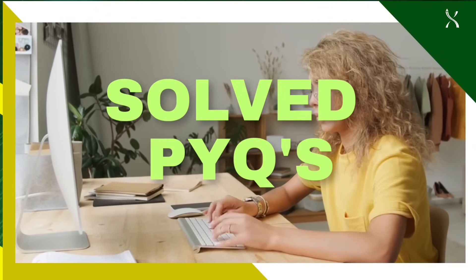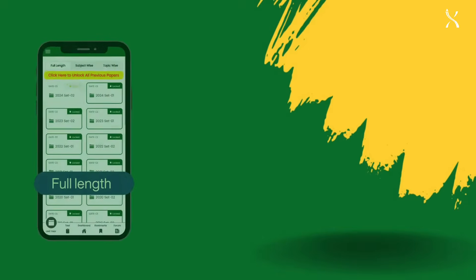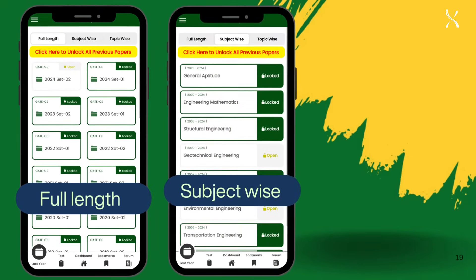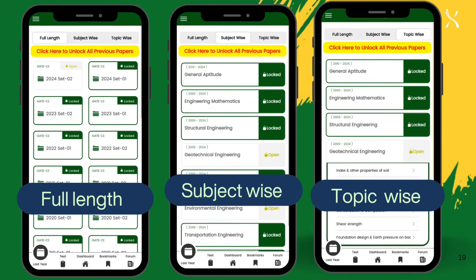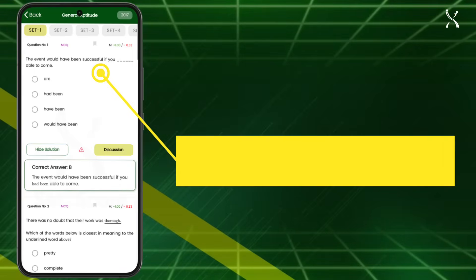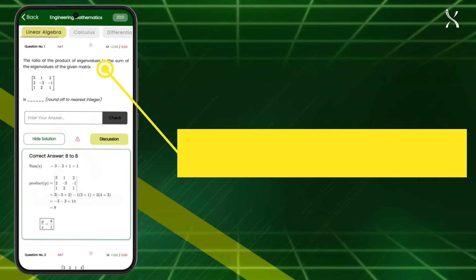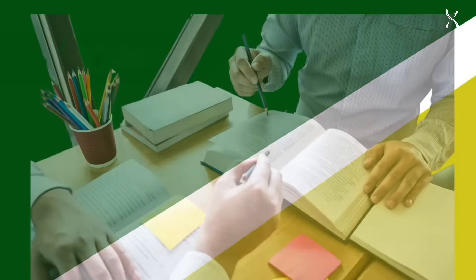Set2Score offers solved previous year questions in three essential categories: full-length papers, subject-wise papers, and topic-wise papers. Plus, gain access to relevant PYQs from other departments, including solved general aptitude questions from all departments, relevant engineering mathematics PYQs, and even more subjects covered.